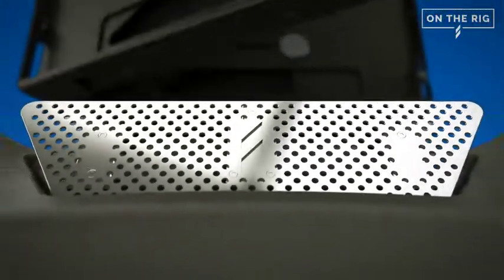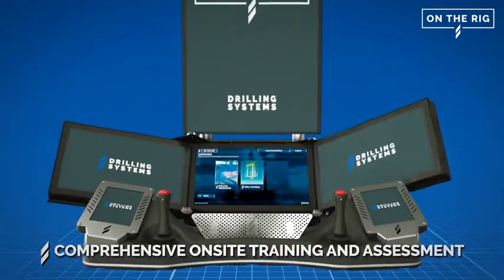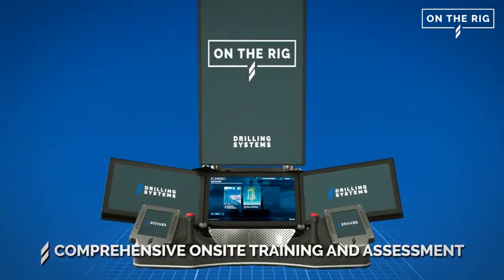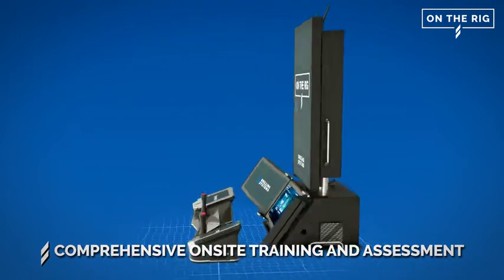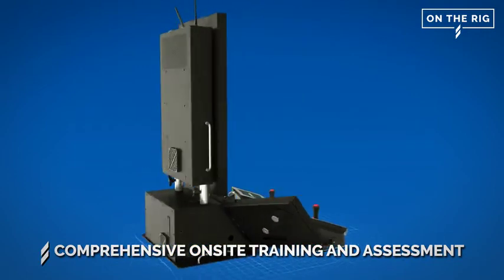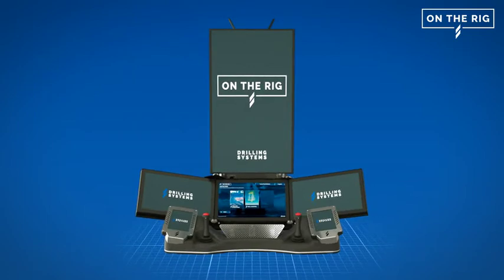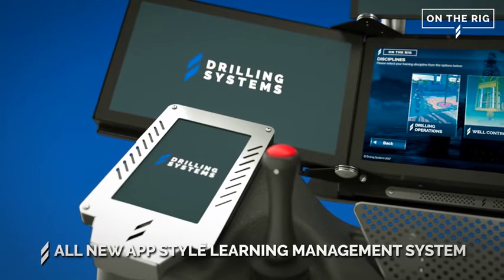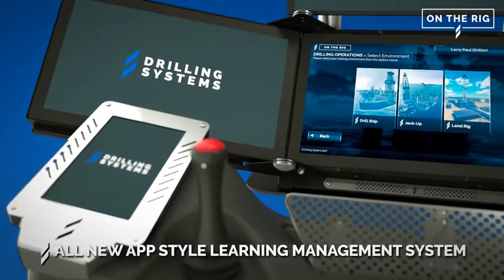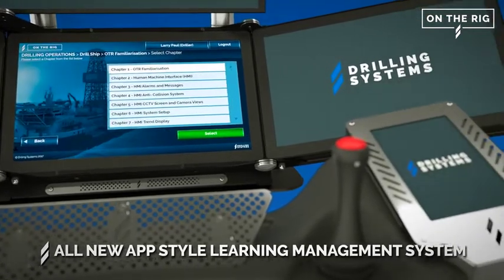Drilling Systems' new on-the-rig simulator system takes on-site training and competency verification to a new level. This fully portable unit can be transported to and easily set up in just about any location where your crews are based, providing true comprehensive on-site assessment and operations program development. Its all-new app-style user-friendly learning management system can provide the full range of learning experiences that you would expect from a drilling systems simulator.